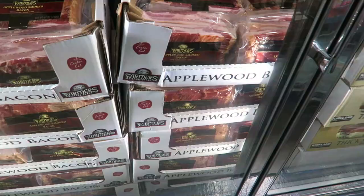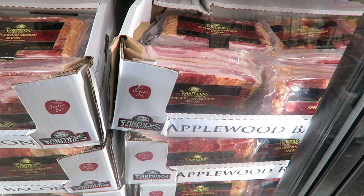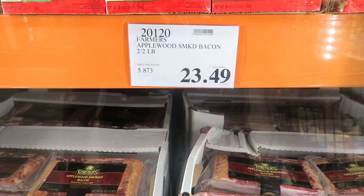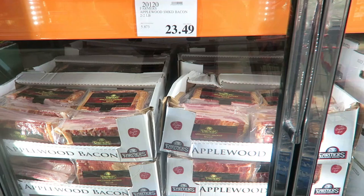I have good news and bad news. The good news is they have our beloved bacon back — it was out during the whole pandemic. But look at the price — who is paying $23.49 for this bacon? The most I ever paid was $19.99. I just can't do it. I don't want to spend that much.